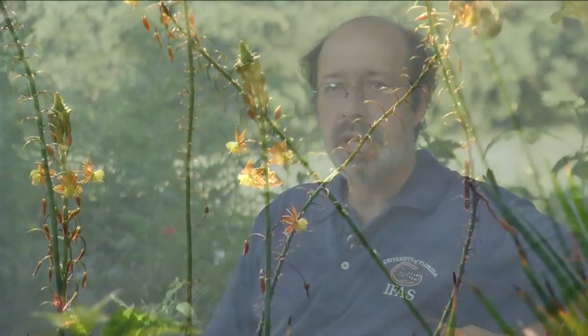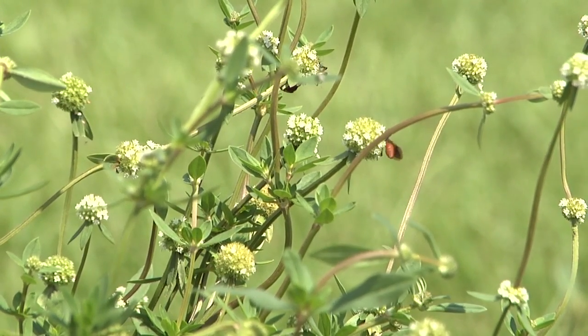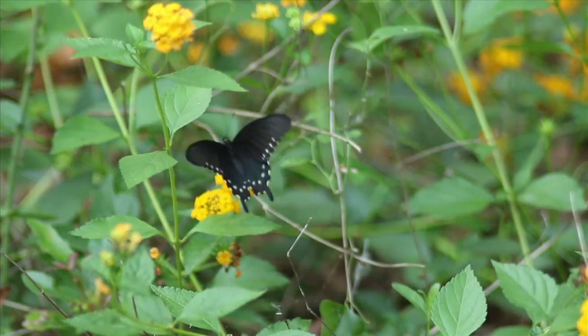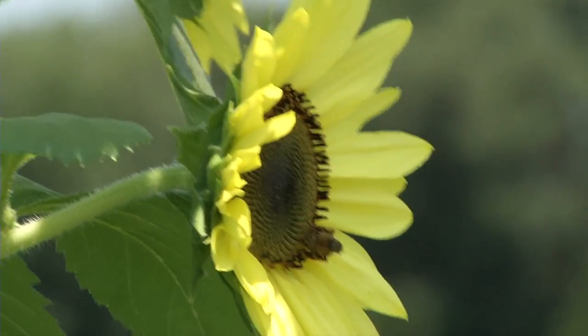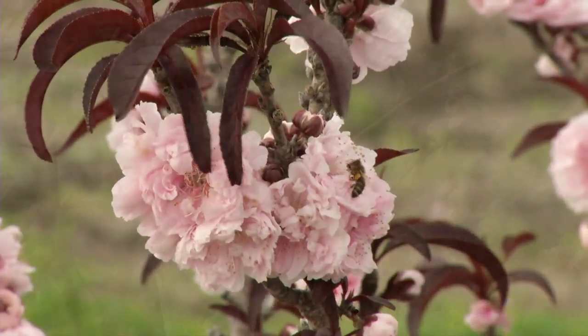A native pollinator is any organism that moves pollen from one blossom to another. Insects are the heavy-lifting group of pollinators, so the bulk of that native pollination ecosystem service is delivered by insects — bees, butterflies, flies, beetles. They're really critical for fruit set and seed production in native plants, but also agriculturally important plants like strawberries, peaches, and blueberries.